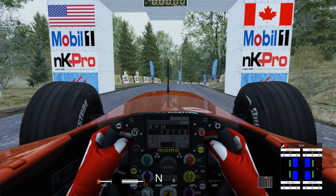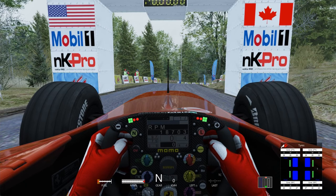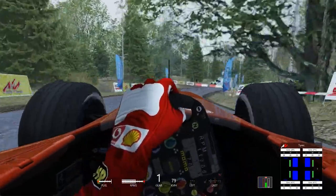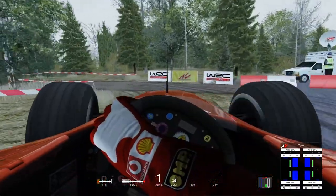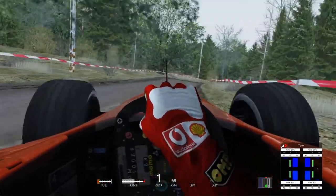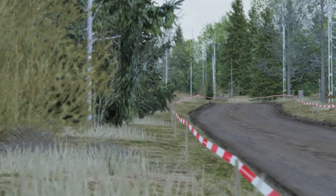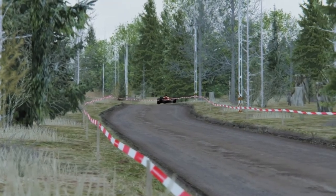So here we are at the start line and we shall get underway in 3, 2 and a 1. Let's get going in the F2004 into turn 1, locking the brakes straight away. The tyres are all stone cold at this stage because I don't use tyre warmers, because it makes it more interesting, as I nearly spin out.